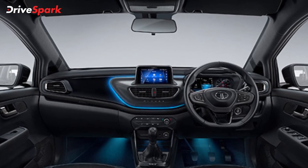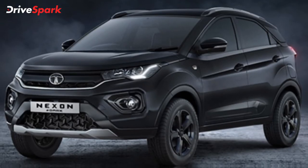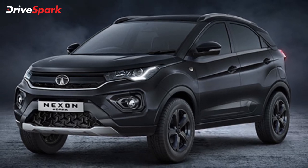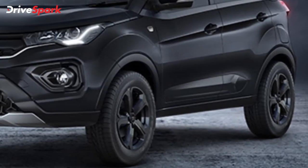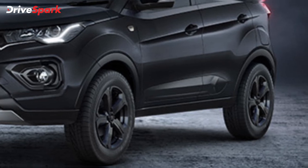The Dark Edition changes continue to the interiors as well, with an overall black interior. The Dark Edition of the Tata Nexon compact SUV is offered in 4 variants, and all variants are offered with petrol and diesel engine options. In total, Nexon Dark buyers can choose from 8 trim options.